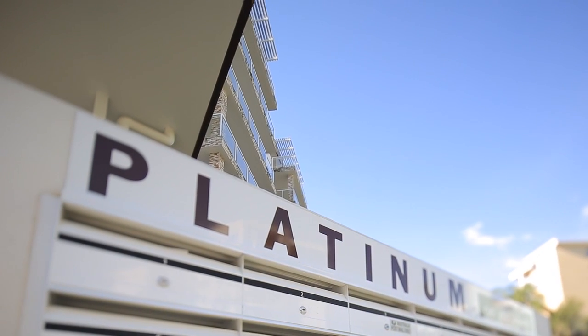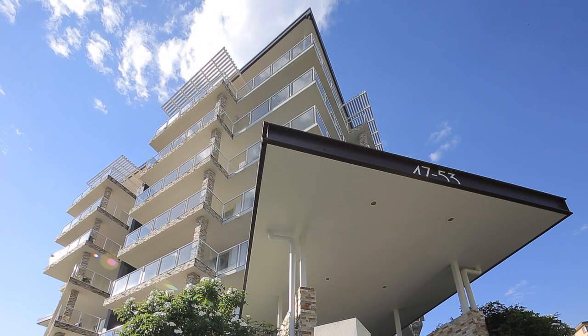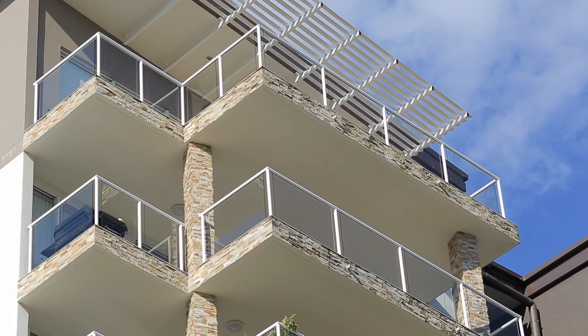Hi, I'm Treston Bamber from Ray White CBD and Residential. On behalf of the vendors here, I'd like to welcome you to Platinum on Dunmore. The developers of Platinum on Dunmore are liquidating their remaining stock, offering three final apartments to the market.